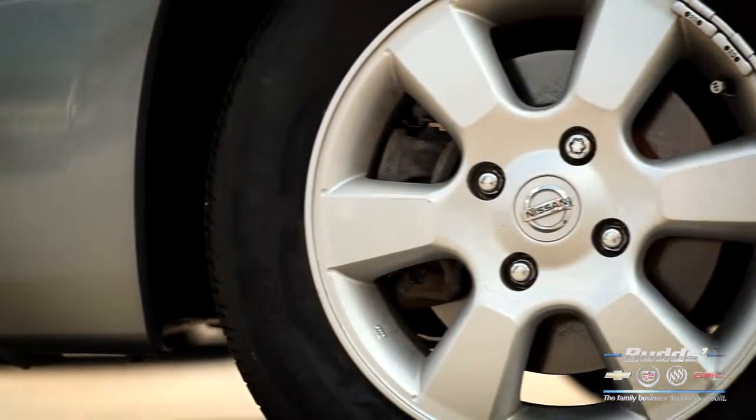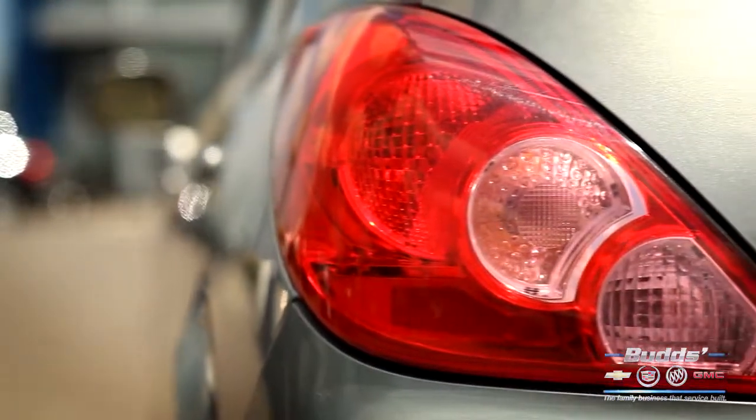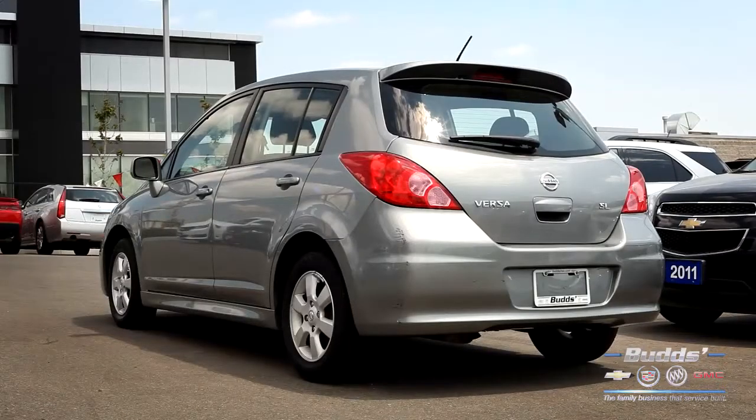The Nissan Versa is a subcompact car that gets you where you need to be on a very affordable budget, while offering extremely useful cargo space, style, and reliable performance.